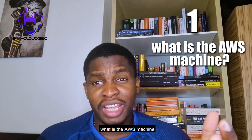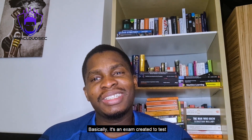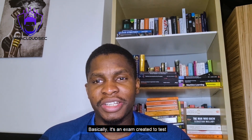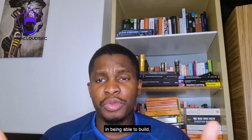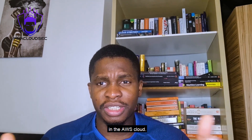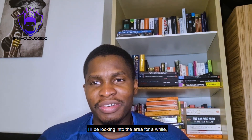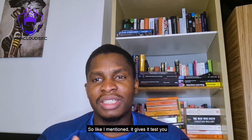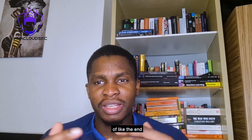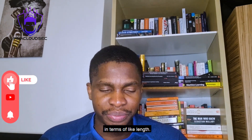So first of all, what is the AWS Machine Learning Specialty exam? It's an exam created to validate your skills in being able to build, deploy, and maintain machine learning solutions in the AWS cloud. Machine learning is huge in 2023, so getting the certification makes sense. It tests your knowledge of the end-to-end workflow for building a machine learning solution in AWS.